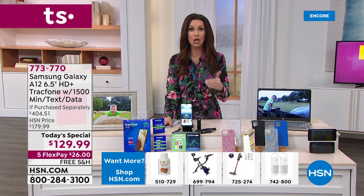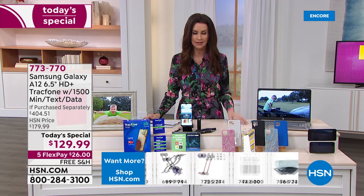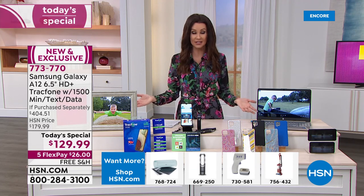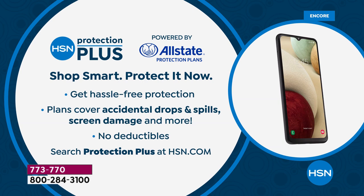This is a phone that you will have for a long time because you own this Samsung Galaxy. With all of your electronics, we always encourage you to protect — it's certainly an investment. We have what's called HSN Protection Plus, it's powered by Allstate. It covers those accidental drops and spills, any screen damage. Just search Protection Plus at hsn.com or ask on the phone.